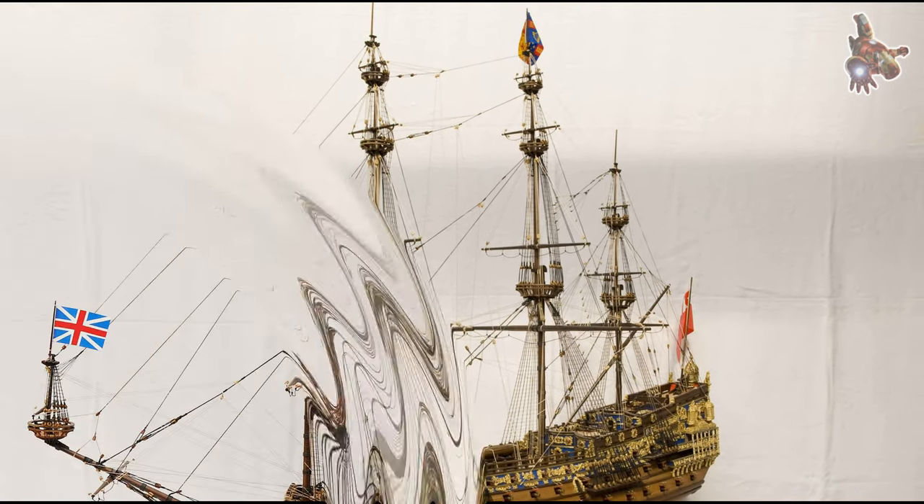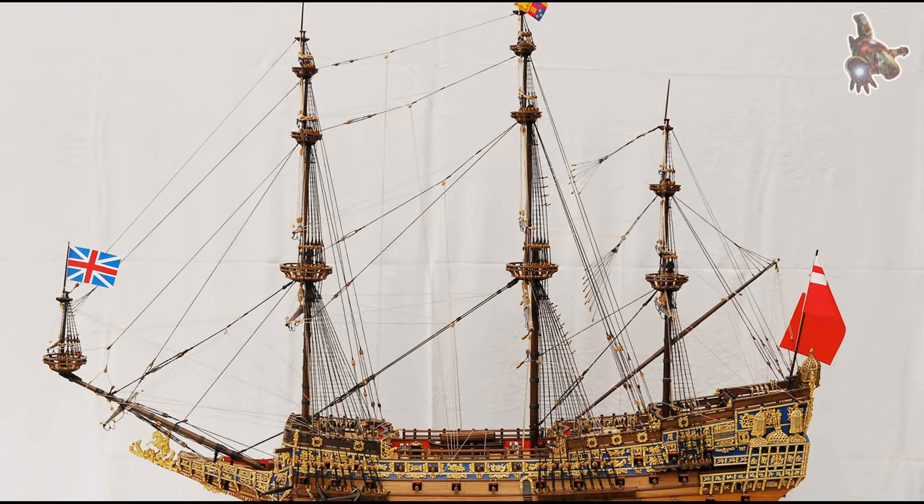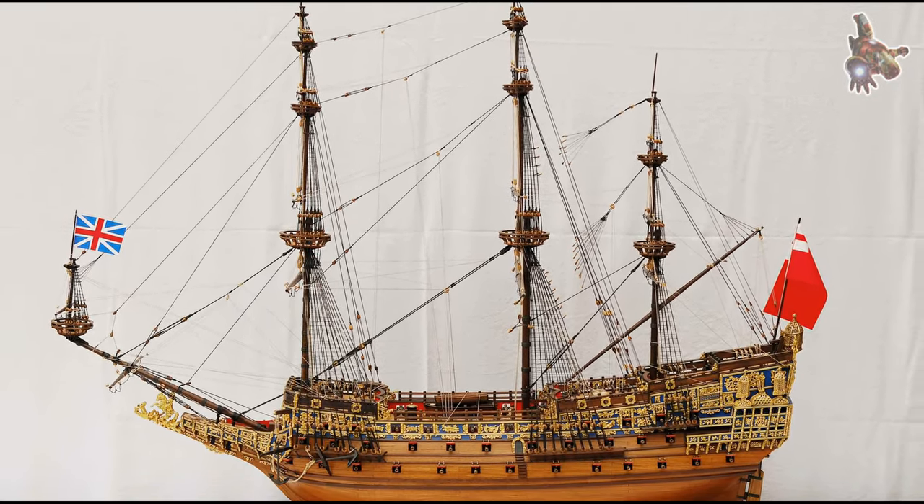While HMS Sovereign of the Seas was a majestic and awe-inspiring ship, there are a few humorous anecdotes surrounding its history.